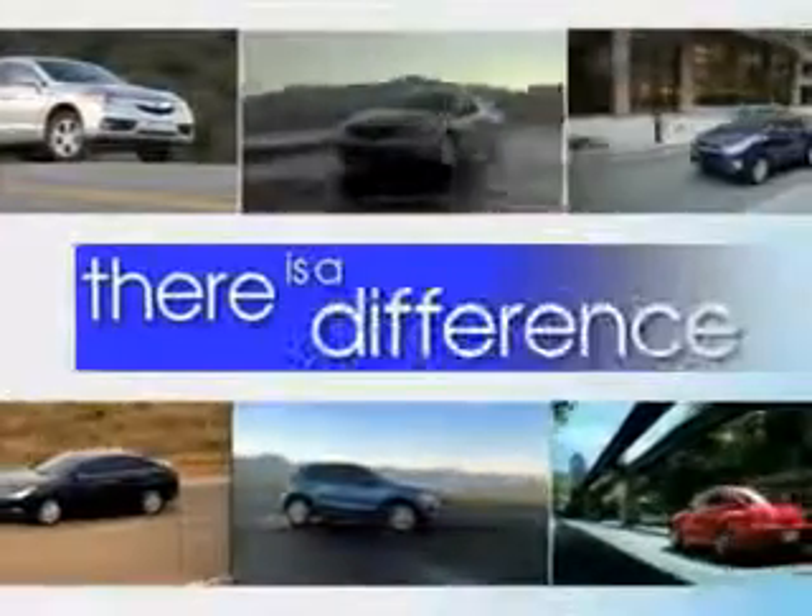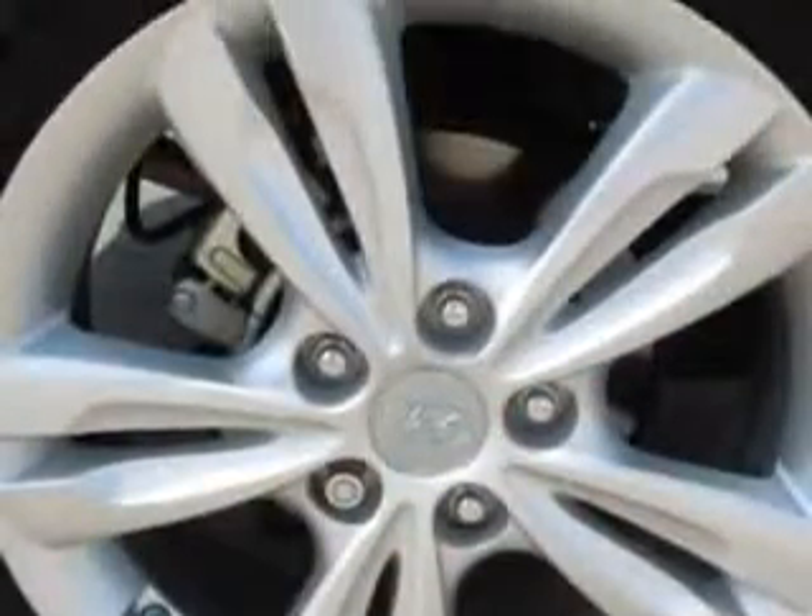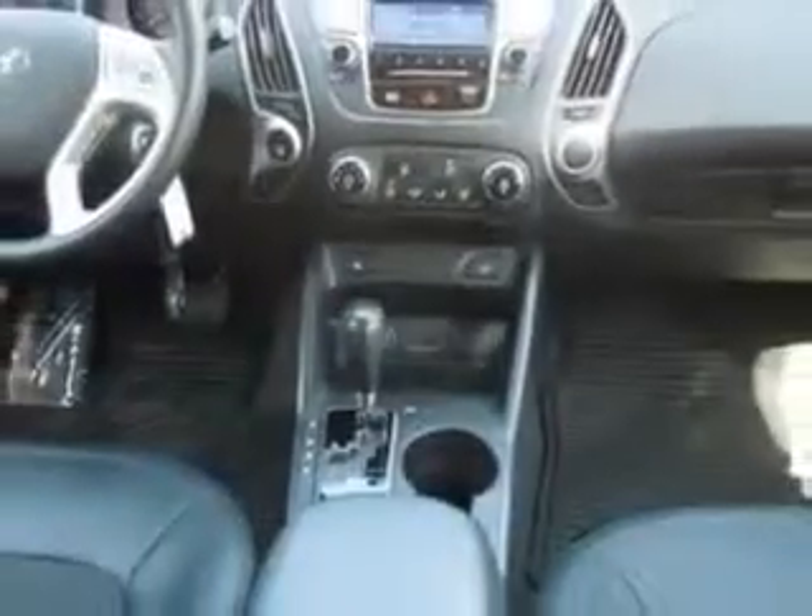When it comes to car buying, there is a difference. Experience excellence at any Jenkins dealership. Imagine driving this silver 2013 Hyundai Tucson crossover, equipped with a four-cylinder engine and an automatic transmission. Enjoy an exceptional 30 miles to the gallon on this great SUV, with features like keyless entry, leather upholstery, 12-volt power source, anti-lock braking system, and alloy wheels.